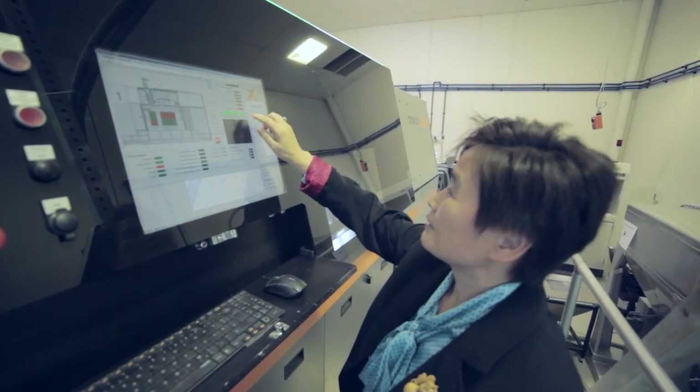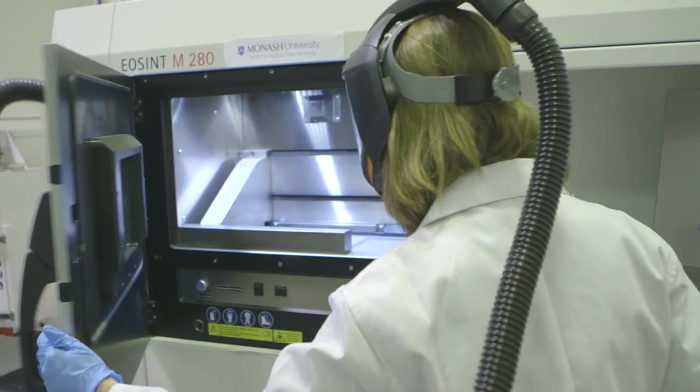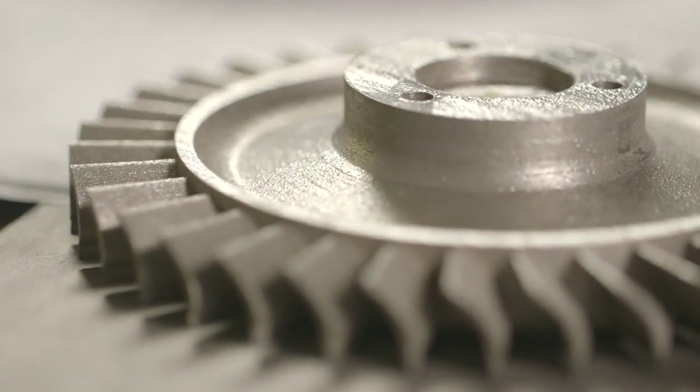Most jet engine components are very complex. It takes a long time to manufacture, often from 6 to 24 months. The benefit of 3D printing can cut down the manufacturing time of those components to one to two weeks. Being simple or complex, 3D printing doesn't care — it produces in the same time.